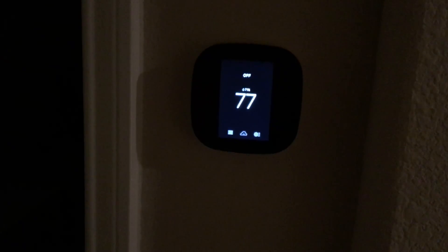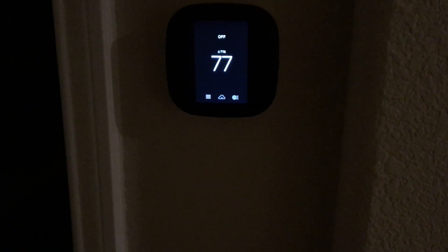Hey Siri, turn off the thermostat. And there you go — until next time, to be continued.